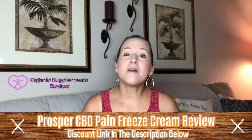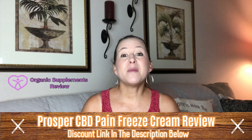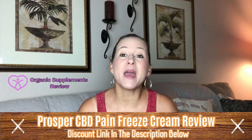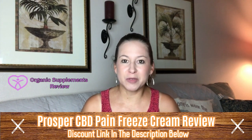To top it all off, there's a solid money-back guarantee so there's nothing to lose. This CBD Pain Freeze Cream is a must buy. To buy Prosper CBD Pain Freeze Cream for the most discounted price online, visit the link in the description below.